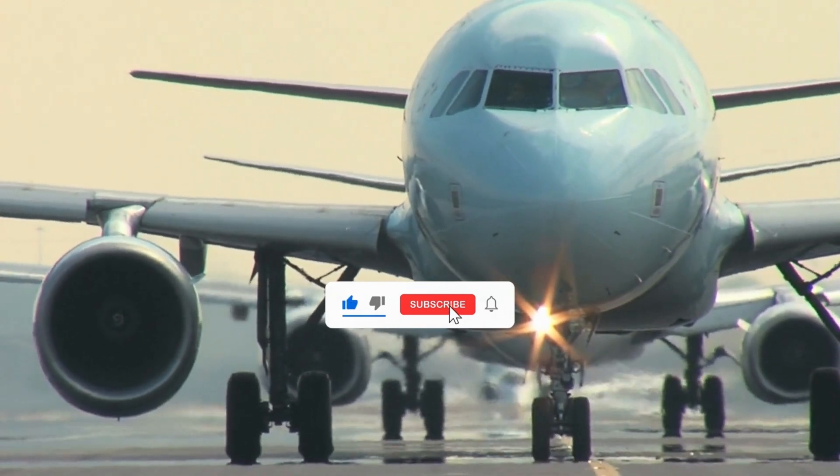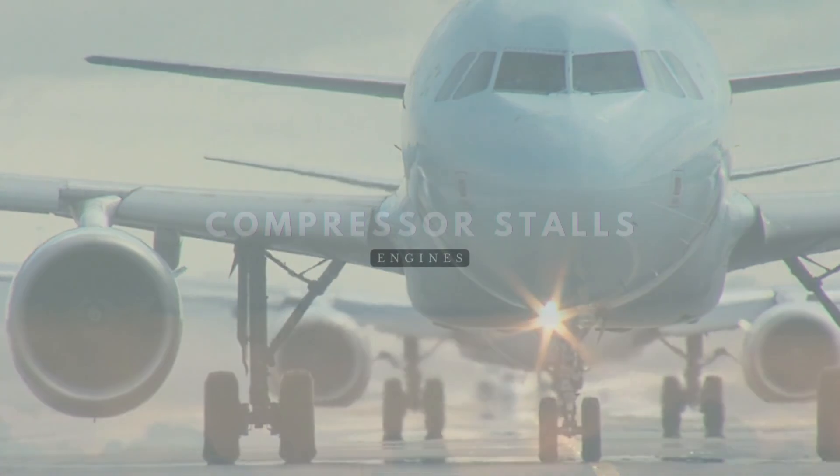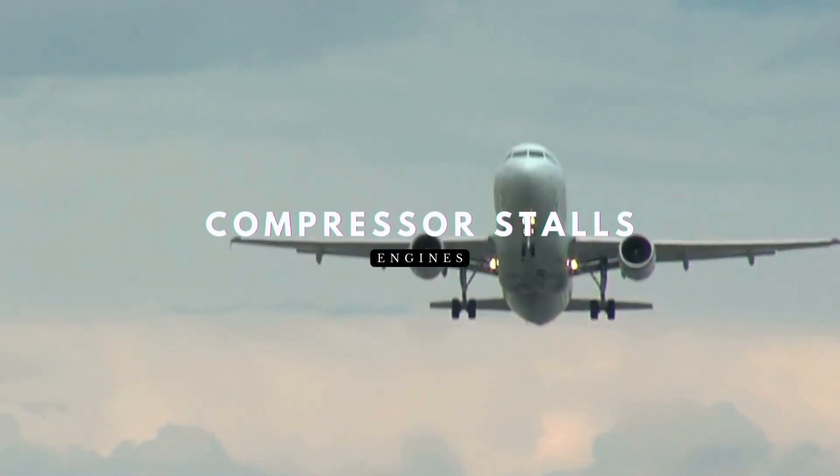Welcome back to A320 Knowledge, your trusted source for Airbus expertise. Today, we're diving into engine compressor stalls and its QRH procedure.